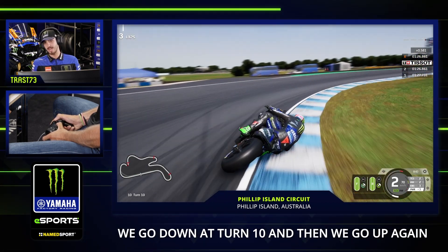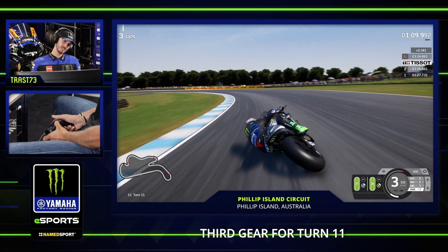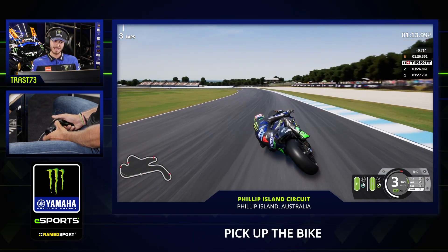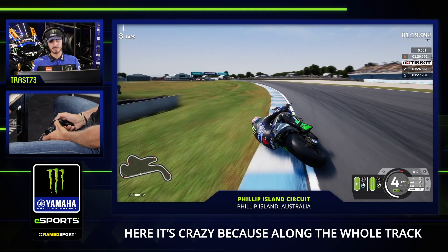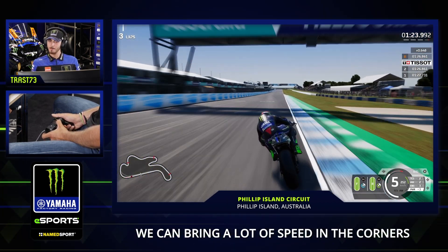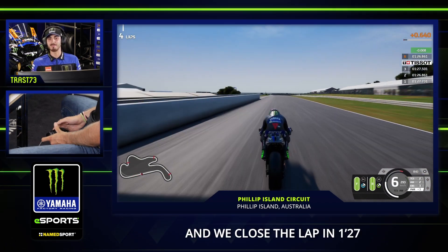We go down for turn 10 and then go up again. Third gear for turn 11 — all left, left corner, pick up the bike, touch the kerbs. All fourth gear on this left — here is crazy, because all through the track we can carry many, many kilometers per hour in the corners, and we close the lap in 1:27.